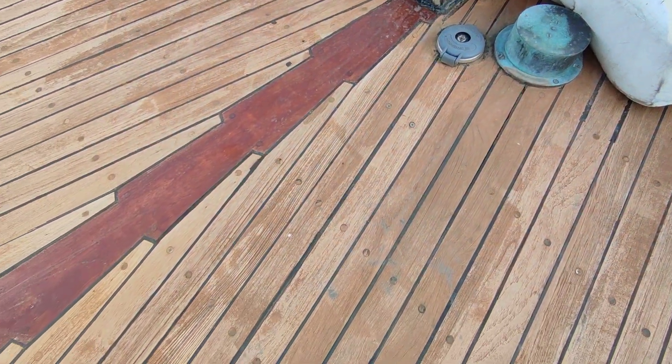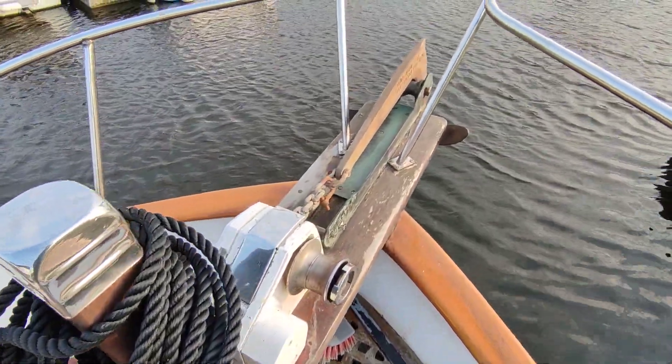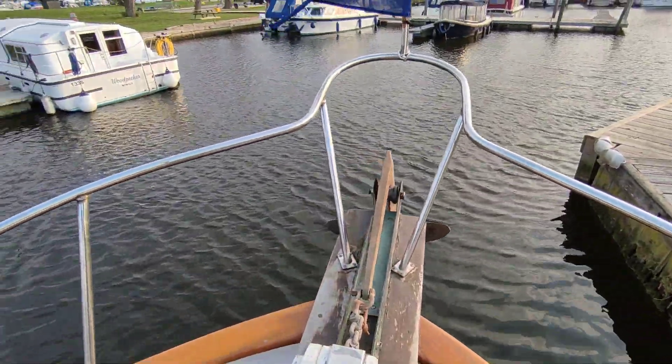All real teak. Anchor windlass. We have a good side fluke anchor. Pulpit rail.